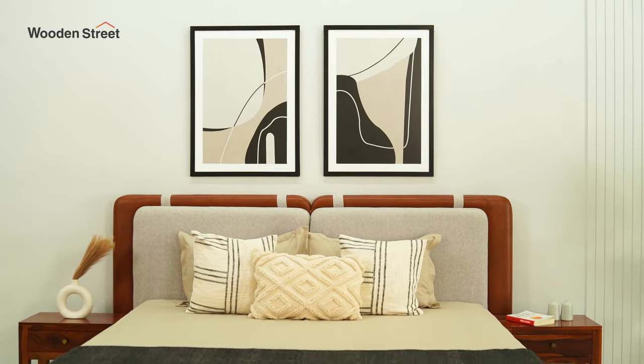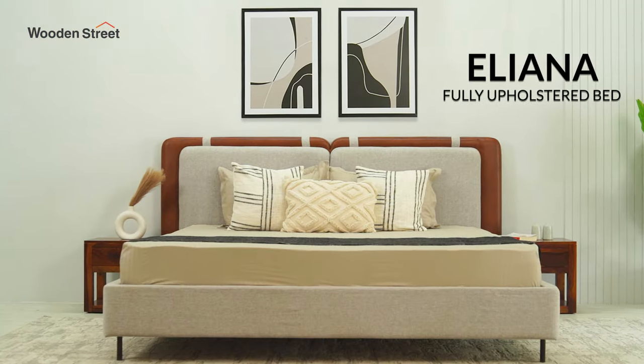Do you know what is the most trending and popular bed design? The answer is upholstered beds. An upholstered bed adds a delightful comfort to the bedroom due to its cushioning and fabric covering. On this note, we bring in the Illyana Fully Upholstered Bed.